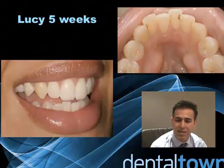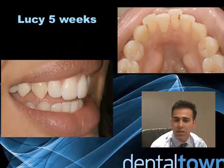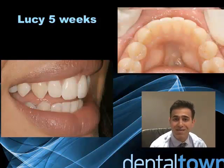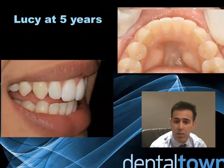Wouldn't it be great to be able to get a patient from here to here in just five weeks? We're not looking at complex long-term treatment here. We're looking at simple removable orthodontics with a brace that's only worn 16 to 18 hours a day. So many more people with mild ortho problems would have this done if they knew how simple it was.